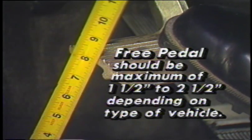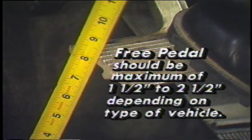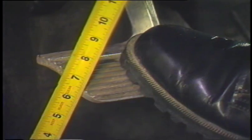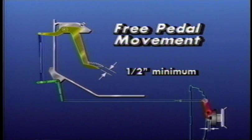For maximum clutch life, free pedal — the free movement of the pedal in the cab before resistance is felt — should be a maximum of one and one half to two and one half inches. Plan on a clutch adjustment when free pedal is approaching a minimum of one half inch. Running out of free pedal will cause the clutch to slip, resulting in damage or complete failure of the clutch.